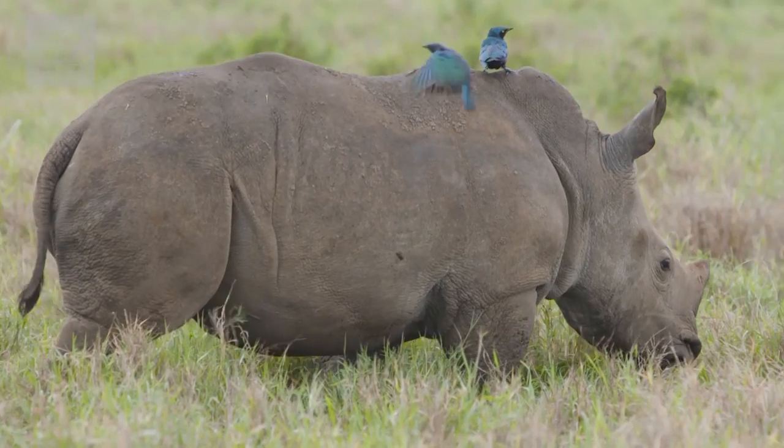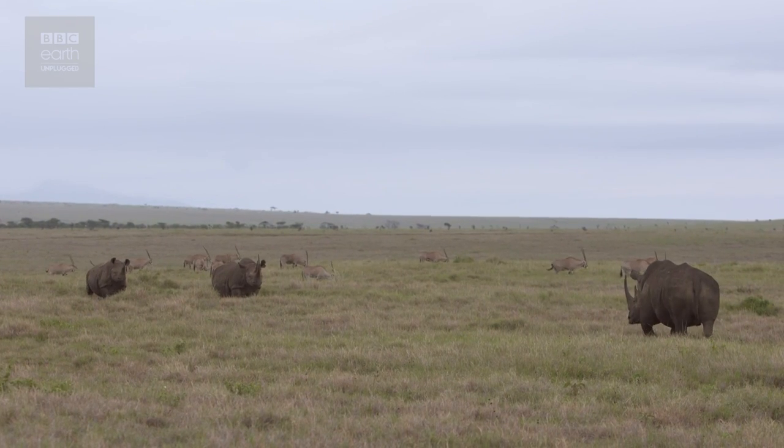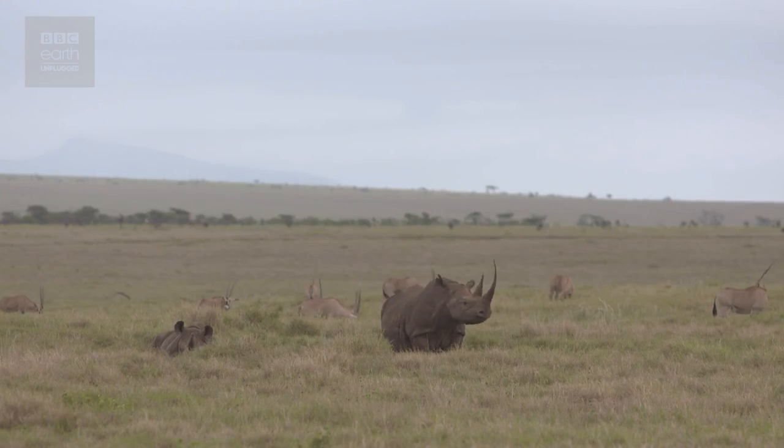Rhino horn is used in traditional Chinese medicine, where they believe it can cure cancer, erectile dysfunction, and even gout. In recent reports, they reckon a kilo of rhino horn can be worth as much as $65,000. So for a large rhino with two horns on the front of his face, its nose can be worth half a million dollars.